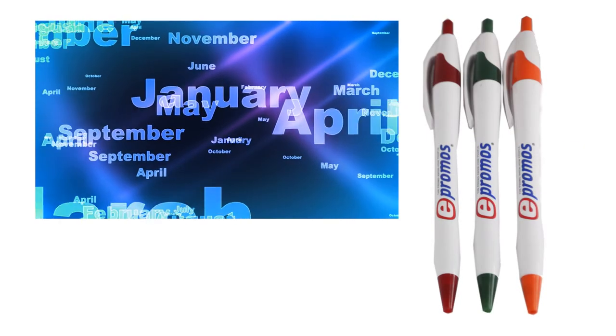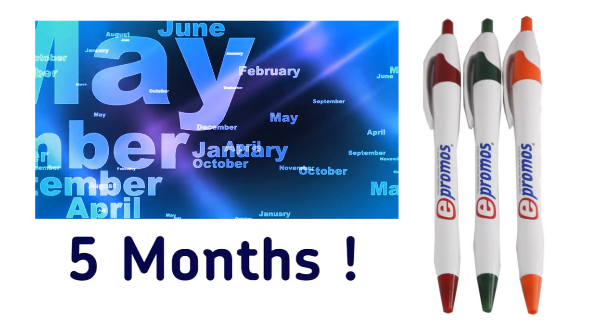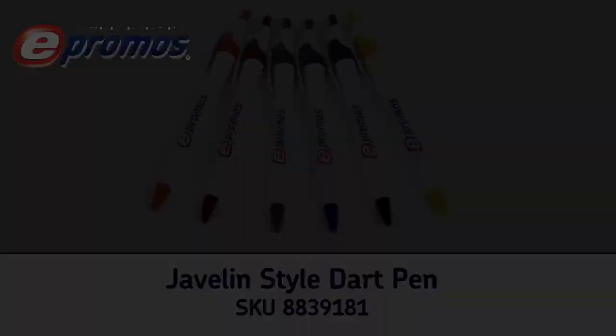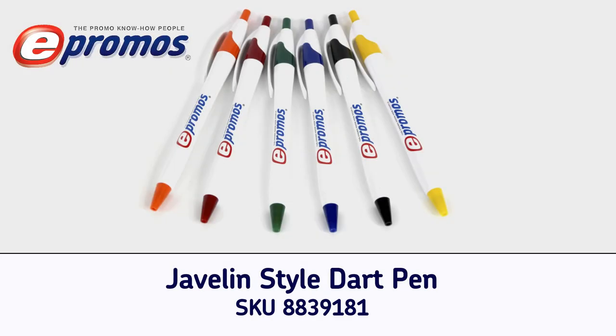On average, pens are kept for slightly over five months, giving your business five months of exposure for a low cost. With free setup for a one color imprint, this customized pen becomes even more affordable and serves as a great item to pair with other promotional giveaway items.